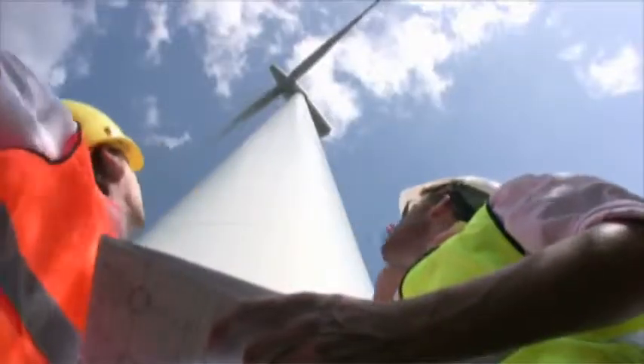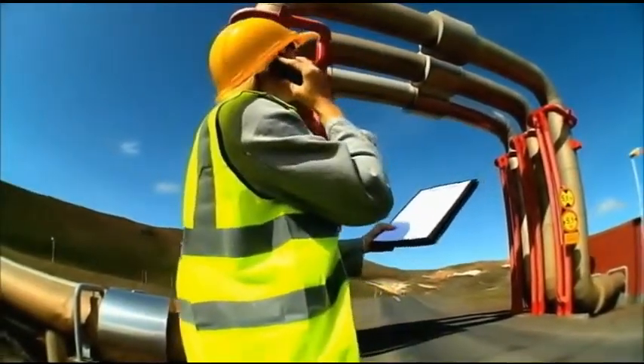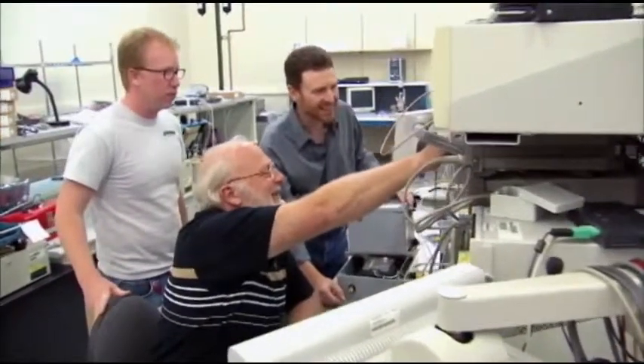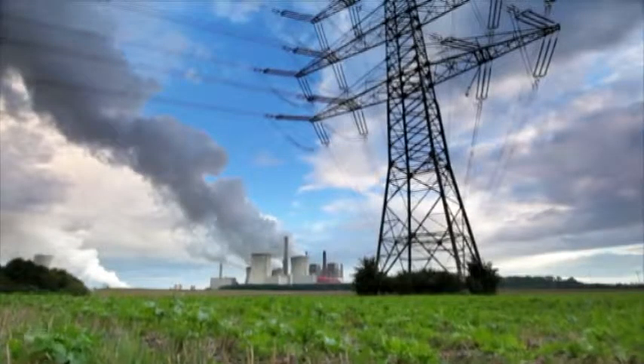The industry sees smart grid creating a demand for jobs in engineering, because there is a lot of technology and a lot of applications used in other industries that have not been applied to the power industry — in communications, in electronics, in materials, in analysis of systems. Those are things used in other industries that haven't been applied to the electric power industry, and there will be jobs available for those types of new ideas and disciplines going into the power industry.